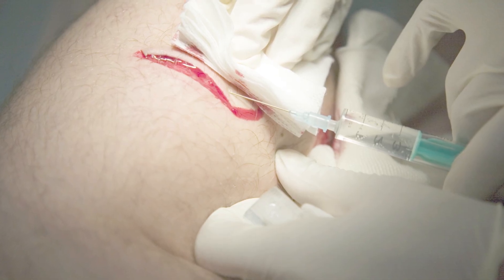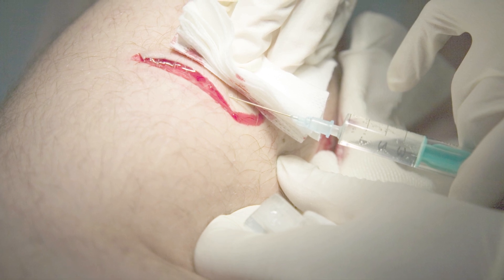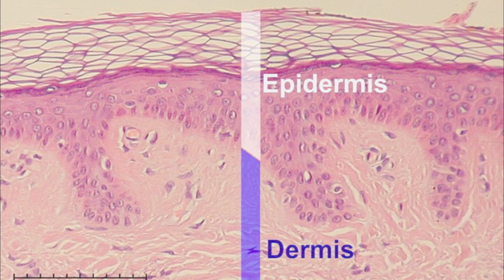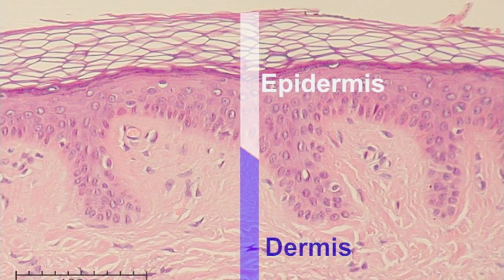Lacerations. For this video, we're going to define a laceration as a cut that goes through both layers of the skin — the upper layer is the epidermis, the lower layer is the dermis. Skin lacerations expose the structures underneath to the risk of contamination. Accidents with knives, tools, and machinery may cause lacerations that even cut deeply into internal organs, like the liver, causing extensive bleeding.